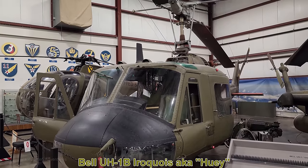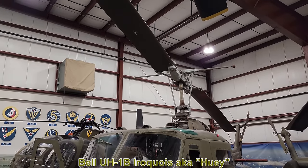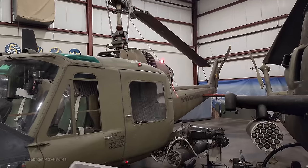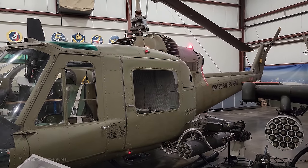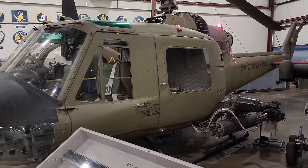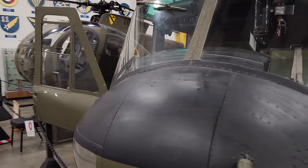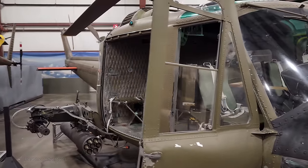Next up we have the Bell UH-1B Iroquois, better known as the Huey. The Huey first flew in 1956 and has been in service with the US military from 1959 to the present. This particular model was built in 1962. Most people today would associate this helicopter with the Vietnam War. It's powered by a Lycoming T-53 gas turbine engine and was primarily used as a utility aircraft, a medevac, and a gunship, and could carry about six fully equipped troops.